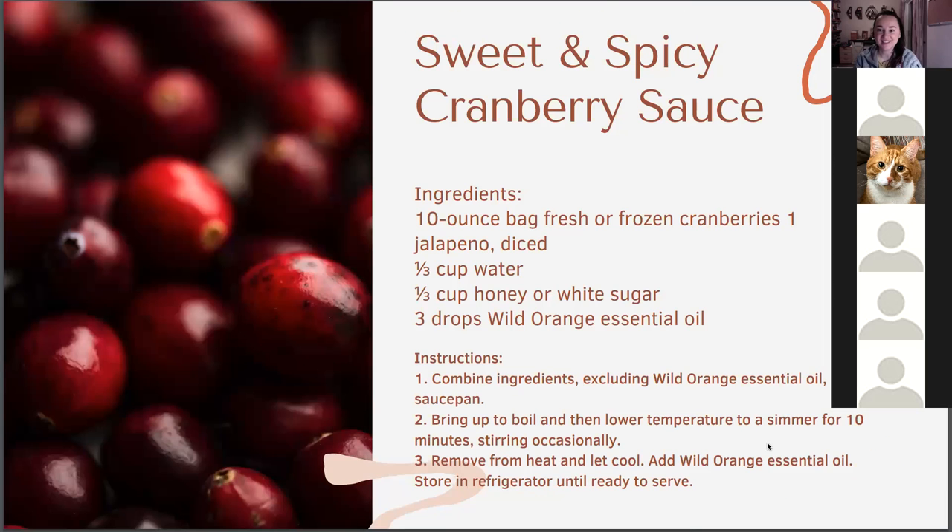Sweet and spicy cranberry sauce — I know adding wild orange to cranberry sauce is delicious. This has a different twist: adding diced jalapeño. If you like a little kick, or if the kids aren't big cranberry fans but the adults want something different, this is a great way to spice up your cranberry sauce. It's a super easy recipe.